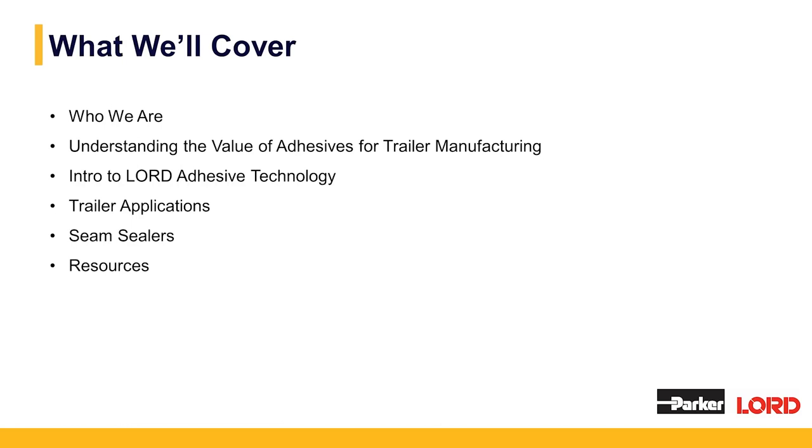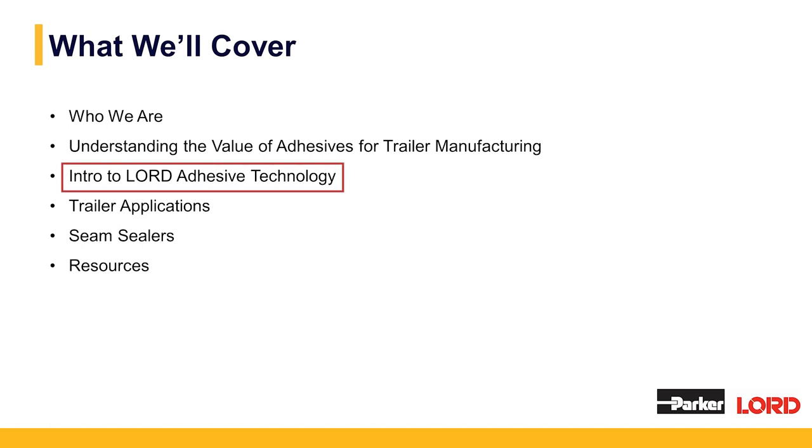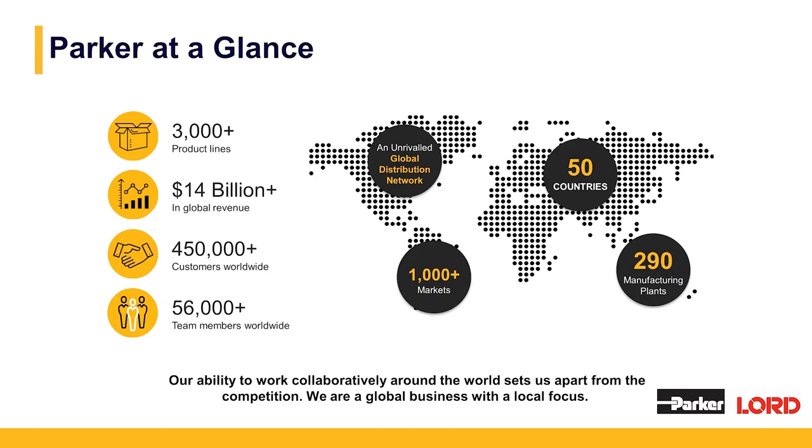Let's take a look at what we'll cover today. We'll give you a brief overview of who we are, understanding the value of adhesives for trailer manufacturing, an introduction to Lord adhesive technologies. We'll review some of the trailer applications that you commonly see today and then some of the new ones we're working on. We'll review our seam sealers and then go over our resources.